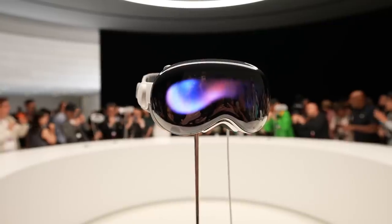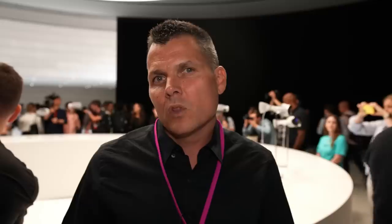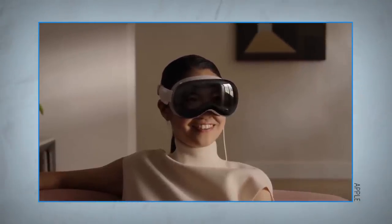There are a couple of things I'm concerned about with the Vision Pro. One is obviously the $3,500 price — a lot of people thought it was going to be three grand, and it's even more than that. The other is what it looks like when you're talking to other people. There's a feature called EyeSight where you can see someone's eyes through the headset, but you're still not exactly present, and it looks kind of creepy.